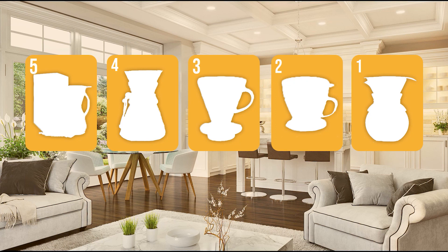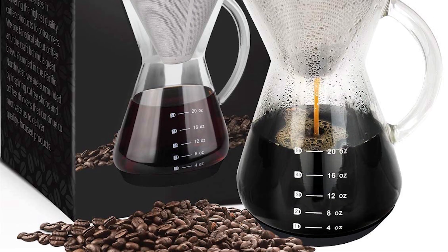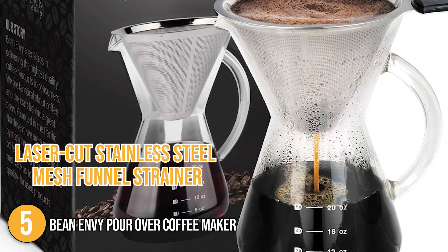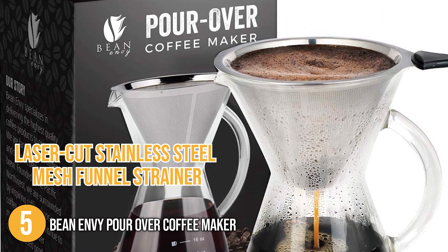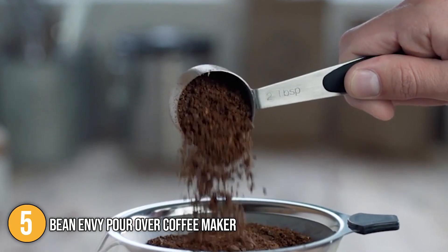The pour-over coffee maker coming in at number 5 on our list is the Bean Envy Pour-over Coffee Maker. This pour-over coffee maker boasts a laser-cut stainless steel mesh funnel strainer that is specifically designed to unlock the full flavors and aroma with every brew.